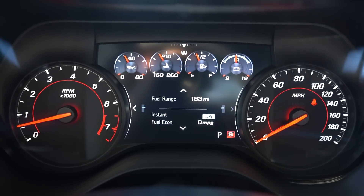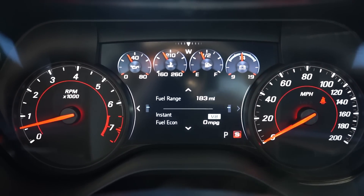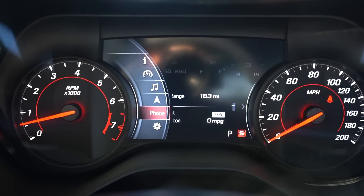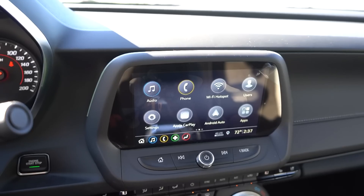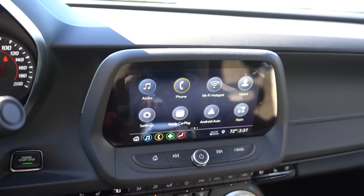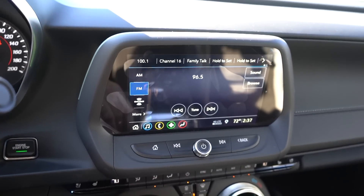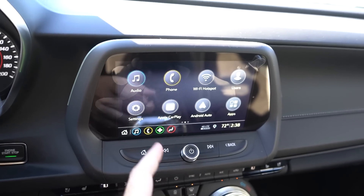Those of you familiar with Camaros may notice it looks a little different — they changed some fonts and the gauges at the top look a little different than they used to. The center screen is all new for 2019; Chevy updated all of their systems across their whole fleet. I think personally this looks a lot better — it's more eye-pleasing, simple to use, and just looks more modern. It does just about everything you would need it to do.